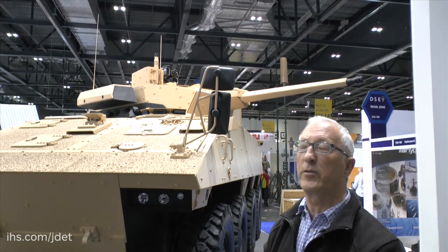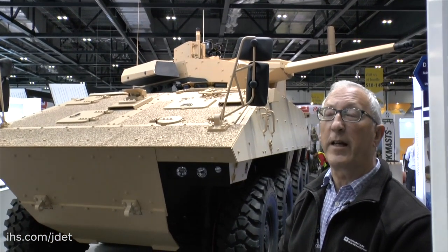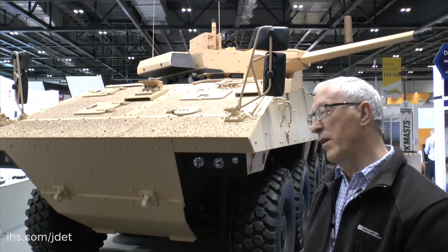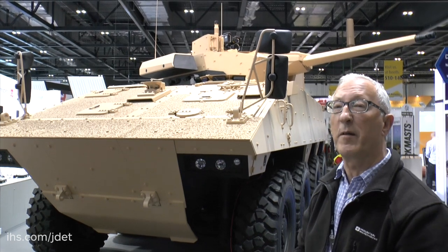On either side of the turret can be fitted pods of anti-tank guided missiles. These would normally depend on the end-users' requirements, but could include Javelin from Raytheon Lockheed Martin, the Israeli Rafael Spike, or in the longer term, an MBDA missile system currently under development with the French Army.